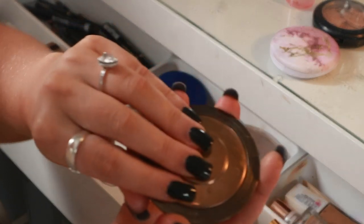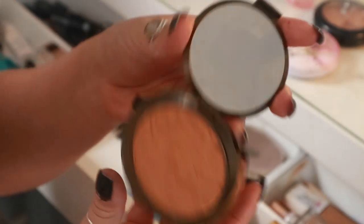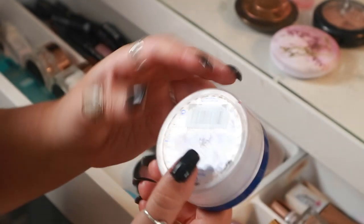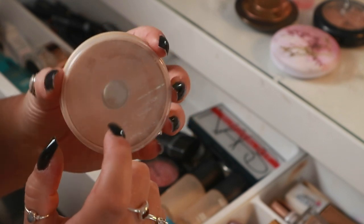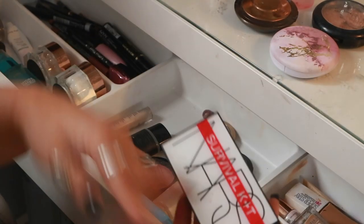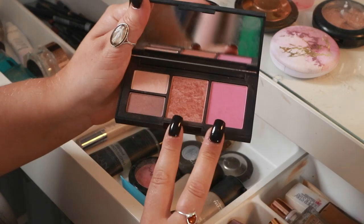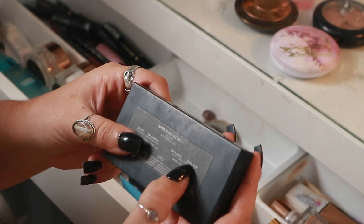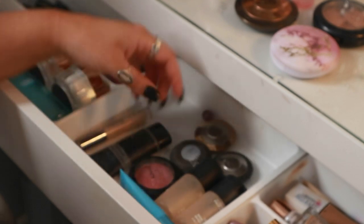For contour I use my BECCA sunlit bronzer in Bronze Bondi — keeping that. The Match Perfection powder I use every single time I do my makeup, so I'm keeping that. For the pressed powder I use Rimmel Stain Out, keeping that. The NARS Survivalist kit is what I use for my blushes — I mix Off Limits and Matahari together — so I'll keep that as well.